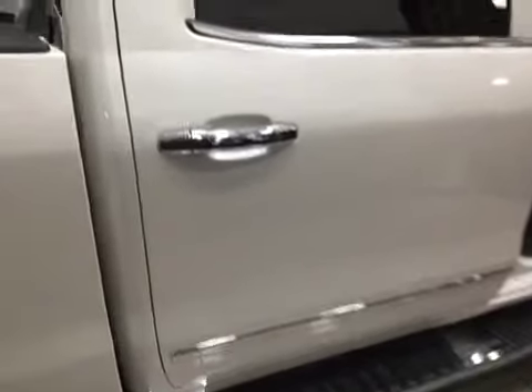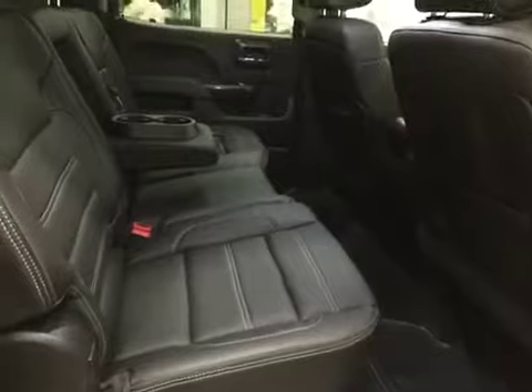Now with the crew cab you do have these beautiful doors that give you lots of room to get in and out of the truck. There are the running boards also to help you with that. Plenty of storage in the door. Power windows and they are tinted. Leather seats in the back — room for three. You have this fold-down armrest with cup holders.